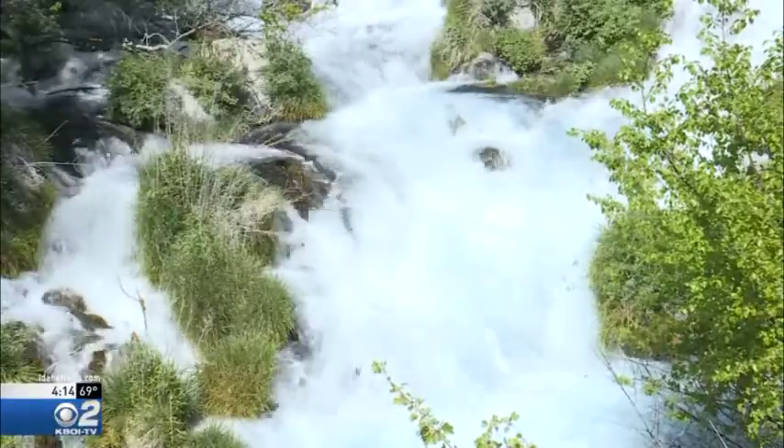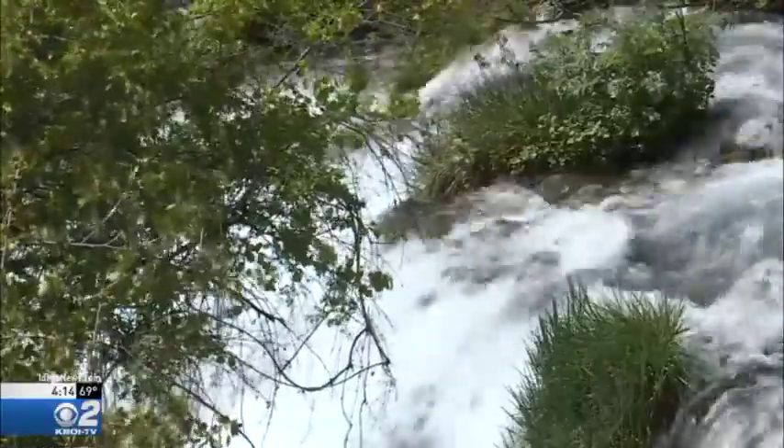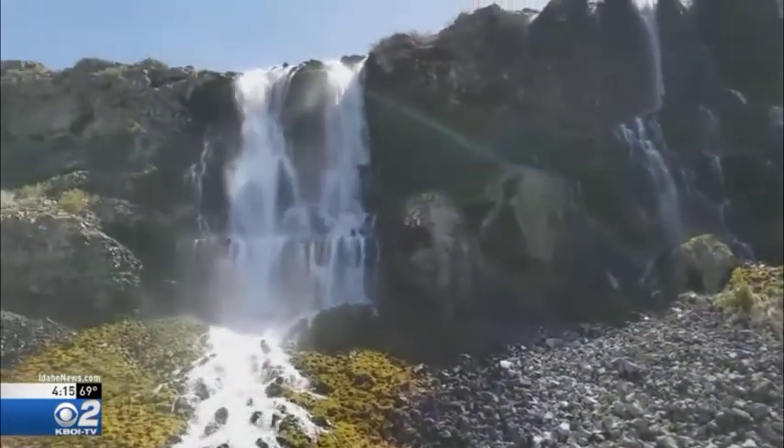I mean, living color, the sound — it's just not the same as something on TV. That means you gotta come out and see it for yourself. Right. At Thousand Springs State Park, Nate Larson, KBOI-2 News.